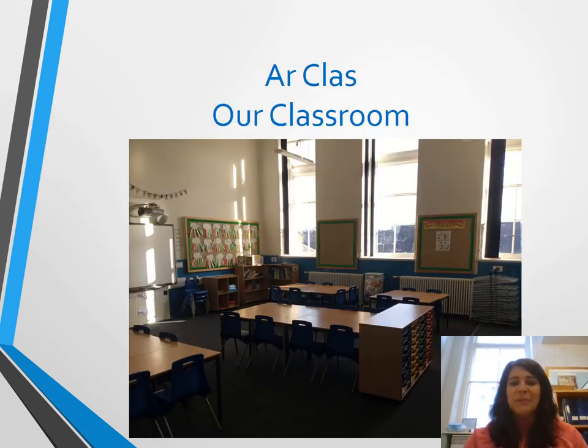Normally when we would do this event we would be inviting you into the classroom to have a look around, but unfortunately because of the Covid situation that isn't possible. So here we've got a photograph of what the classroom looks like, and we hope to be able to invite you in in the near future.